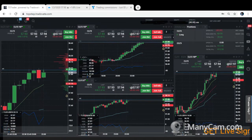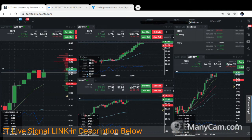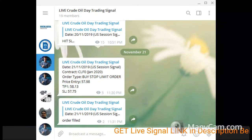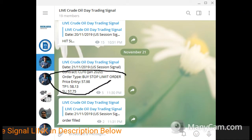Hi traders, today is the 21st of November 2019. We are now live and day-trading the crude oil market — CLF0 January 2020 contract. This session we received one signal for a buy stop limit order to enter the market at 57.98 and to exit at around 58.13 and 58.14.